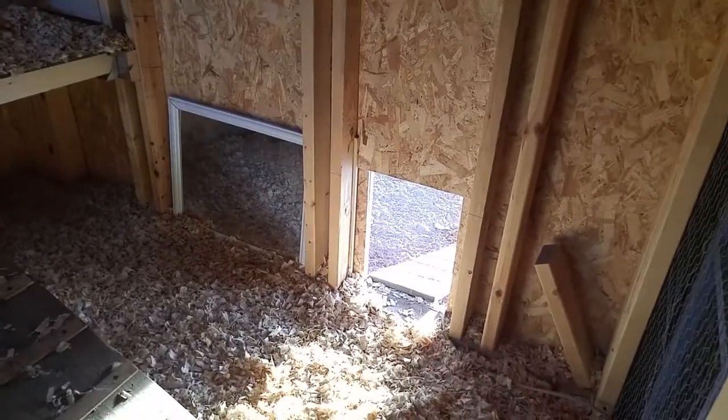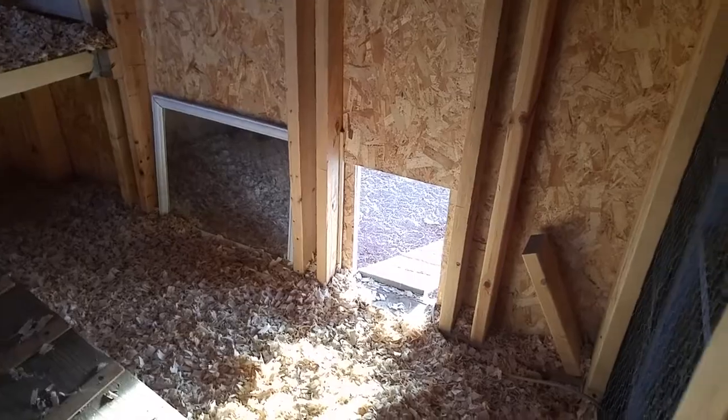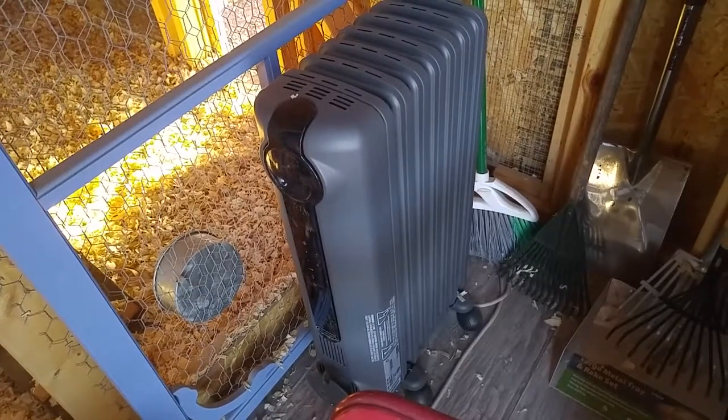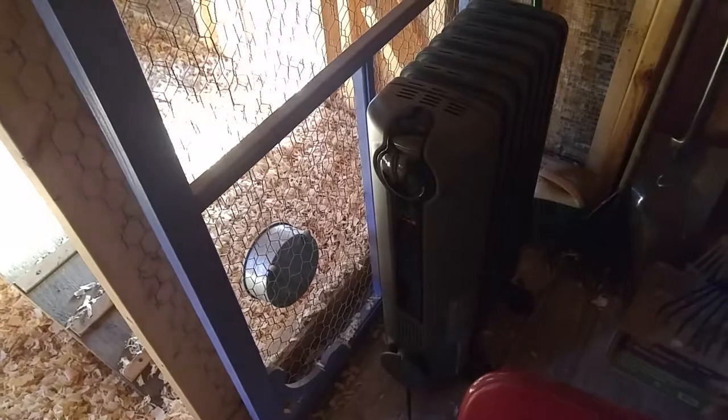I'm from northern Ohio, so I thought I'm going to put some heat in there. I ended up buying an oil-filled radiant heater — it's kind of dark in here, let me open the door. I got it at Lowe's. It's set to 80 degrees but it hardly puts out any heat. On the coldest days I don't think my coop got above 30 in here, but this has been a lifesaver. I really like it.